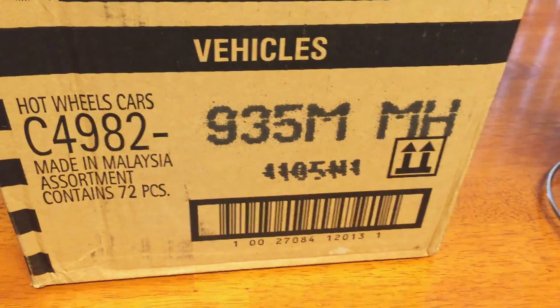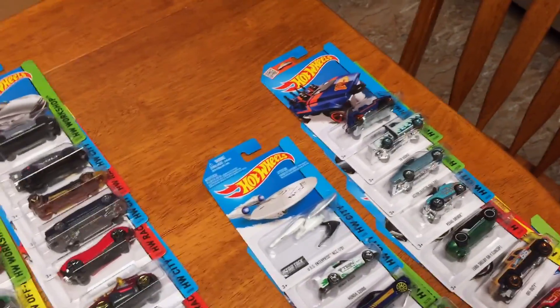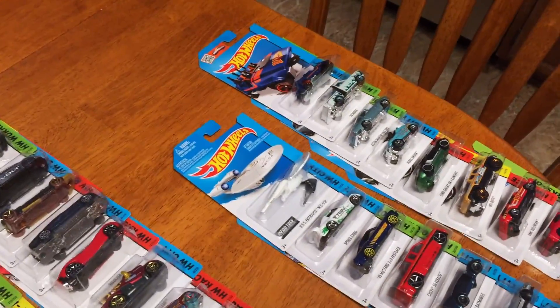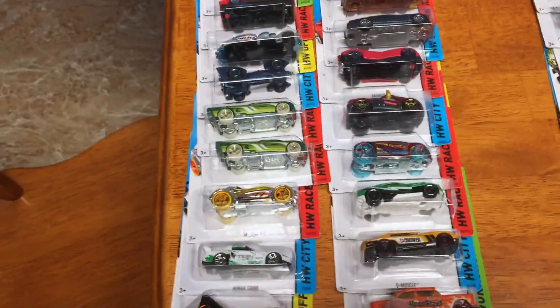I had time to go through my International M case. Overall I ended up with, on this side of the table, 50 cars that are not duplicates — they're one of each or more. And over here, the duplicates — I ended up with 22 duplicates. It wasn't too bad.